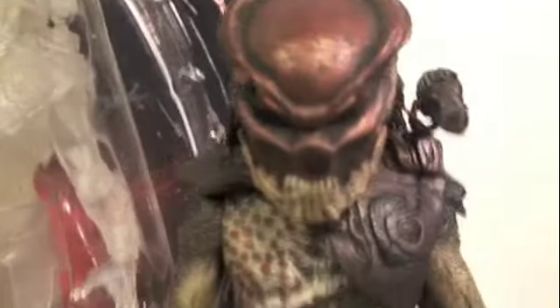The cloaked version, just like I said, is the exact same body as this one but in this very cool clear plastic. He just disappears — where did he go?